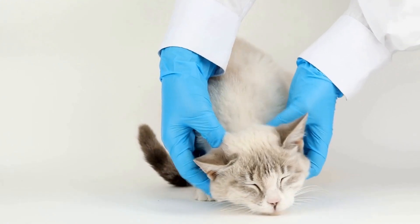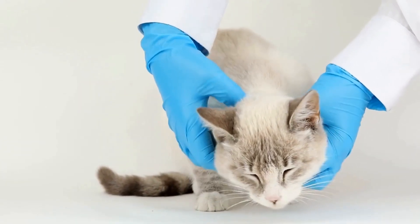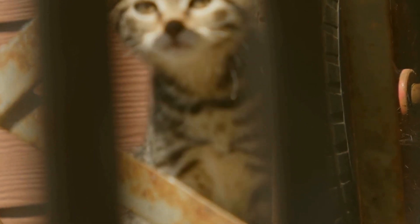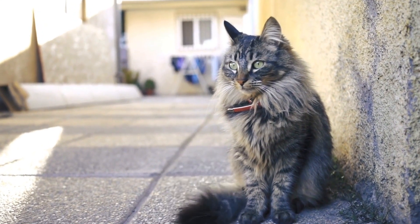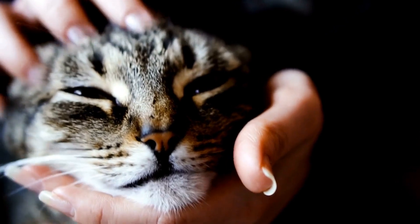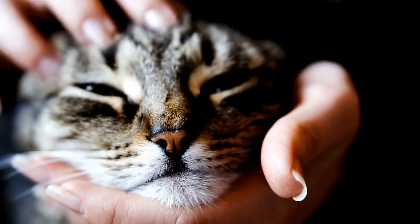In addition to communication, a cat's tail also serves practical purposes. The tail is an extension of the cat's spine and plays a crucial role in maintaining balance and coordination. By standing upright, the cat can ensure better stability while moving or jumping. This is particularly important for cats that engage in activities such as climbing trees or walking on narrow surfaces.